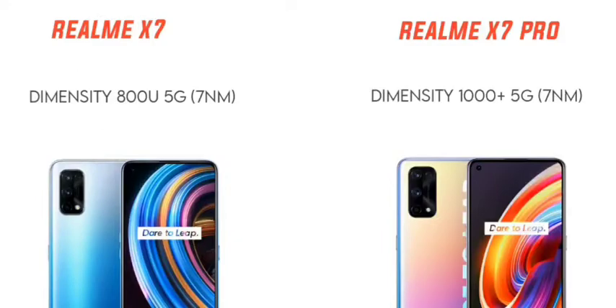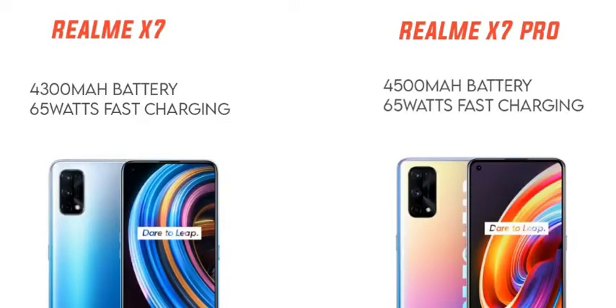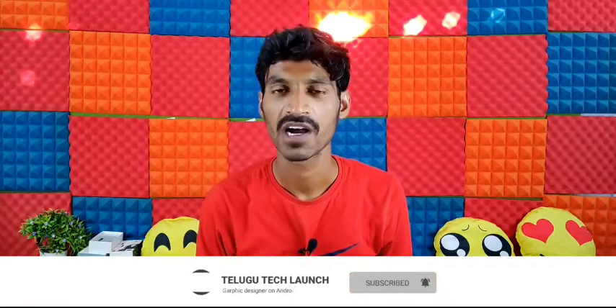The Realme X7 Pro has a 5G processor with 7nm technology. This ensures a great gaming and camera experience. The device packs a 4300mAh battery with 65W fast charging support, giving you a full day's charge.